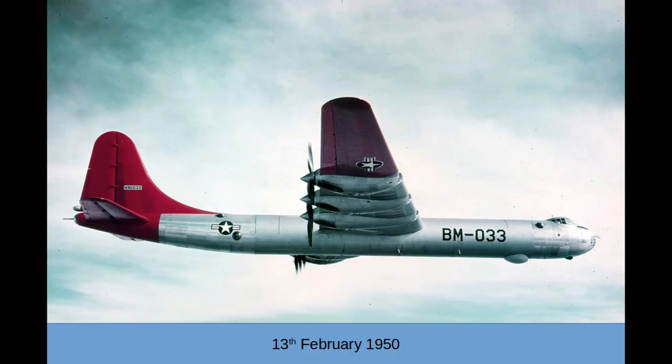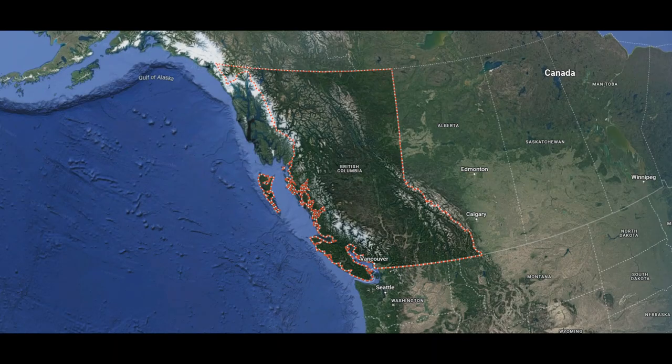On February 13, 1950, a Convair B-36B carrying a Mark IV atomic bomb took off from Eielson Air Force Base in Alaska, headed for Fort Worth in Texas. However, cold weather severely affected the plane — ice build-up had caused three of the six engines to die. Its nuclear payload was jettisoned and detonated mid-air over British Columbia in Canada before the plane itself crash-landed nearby. Twelve of the seventeen on board were recovered alive, and Canadian authorities were never told that the plane had been carrying a nuclear weapon over their territory.